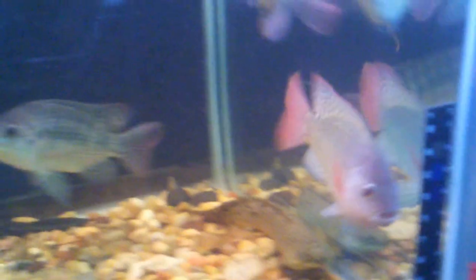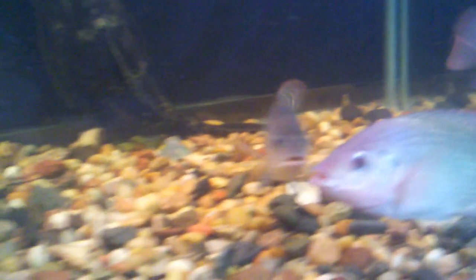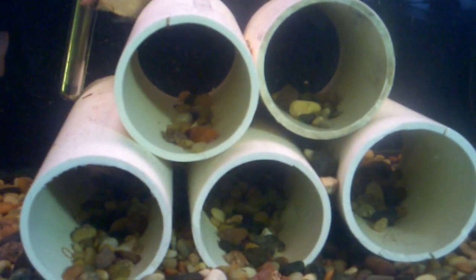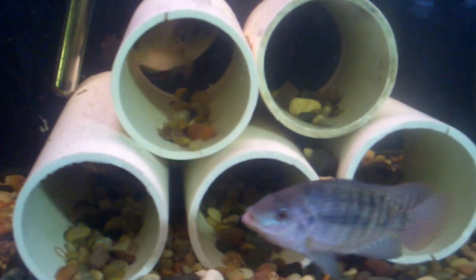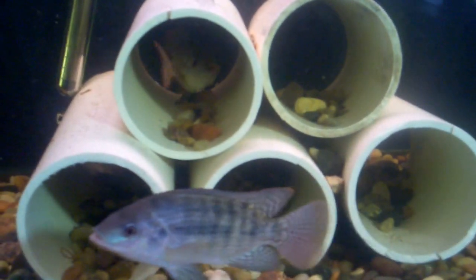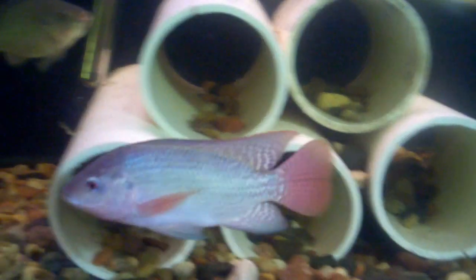I don't know what I'm going to name him — I'll figure out once I see more of his personality. I put these four-inch PVC pipes in there to give the females some privacy when they need it, and also to recreate their natural habitat. So yeah, those are the roommates.